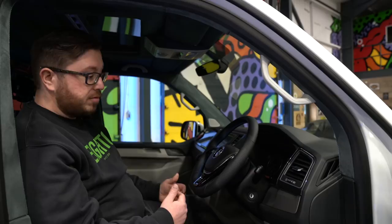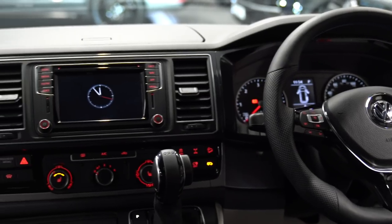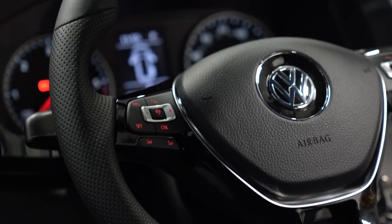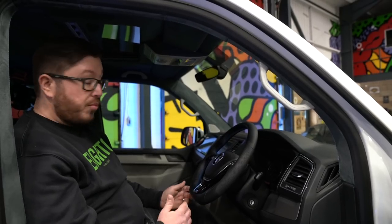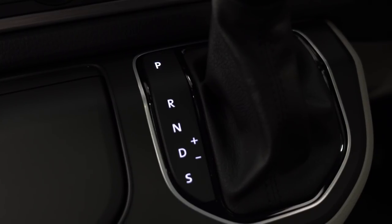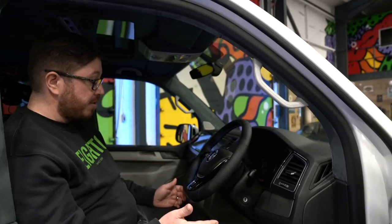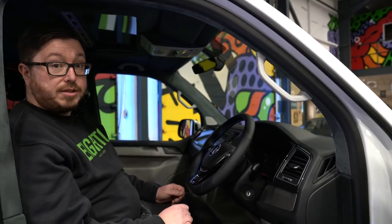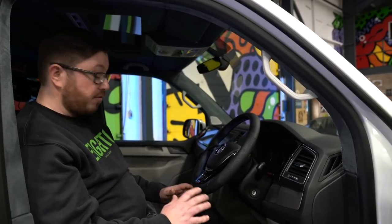We've got the rear diff lock on this model as well. It's a 4Motion model, so the four-wheel drive is really good anyway, but as an added extra — even if you're just towing a caravan on a wet field — wet grass is really slippery and it does really help with traction in inclement weather. This van's also got hill descent control: if you're going down a steep hill and it's icy, or you're in a field for any reason, you hit the hill descent control, take your feet off the pedals, and the van will hold itself using the ABS system at around five miles an hour — you basically just steer and the van does the rest. Really, really clever.